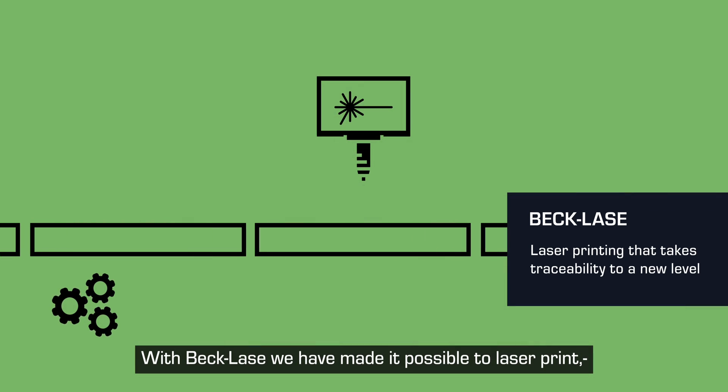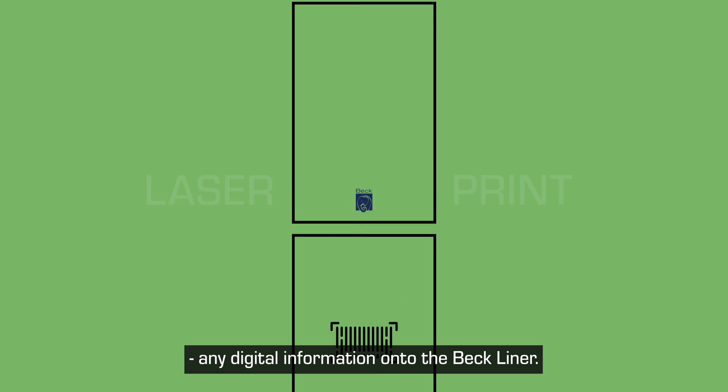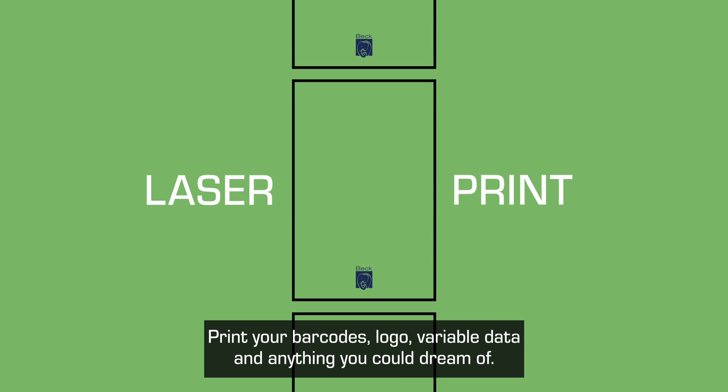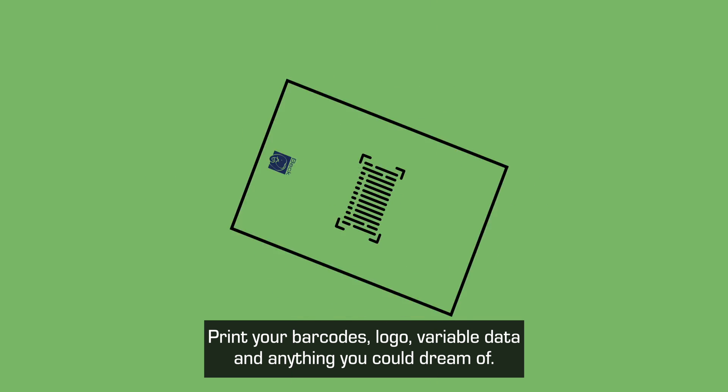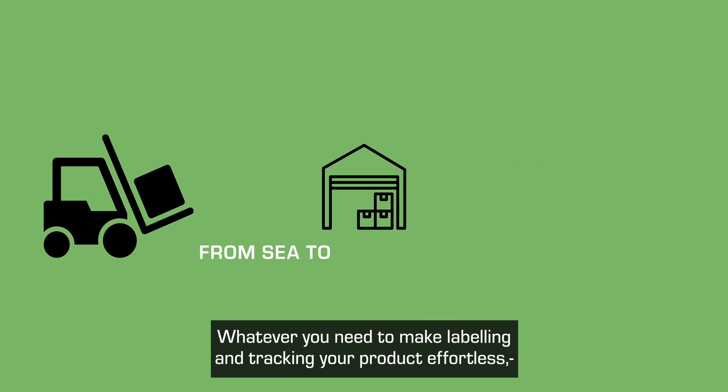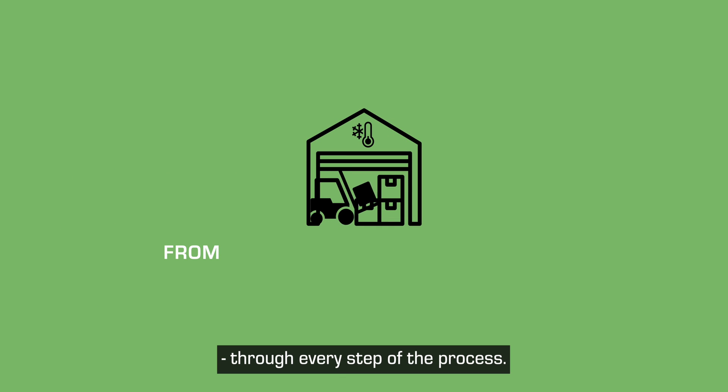With BecLays, we've made it possible to laser print any digital information onto the BecLiner. Print your barcodes, logo, variable data, and anything you could dream of — whatever you need to make labelling and tracking your product effortless through every step of the process.